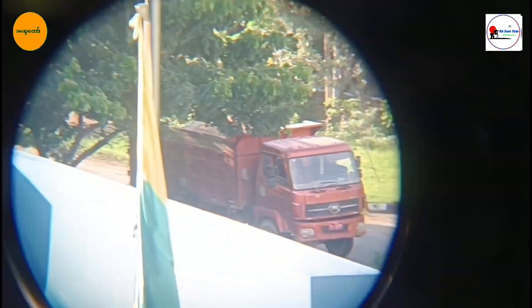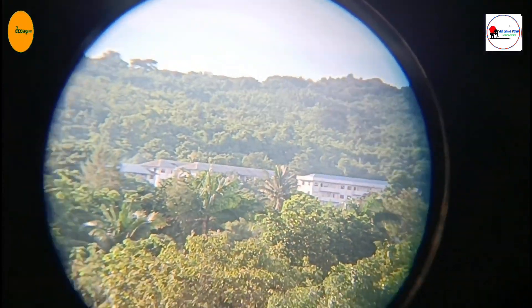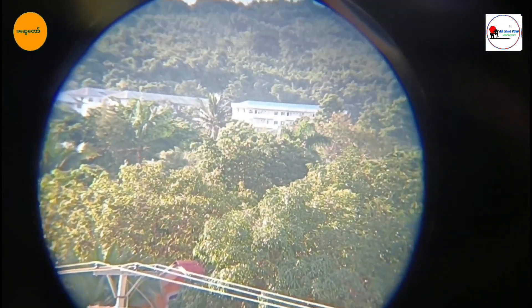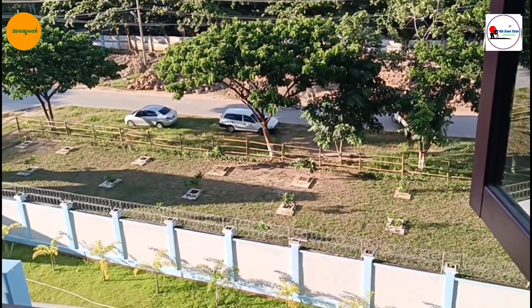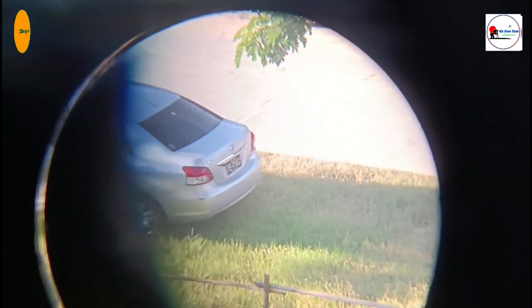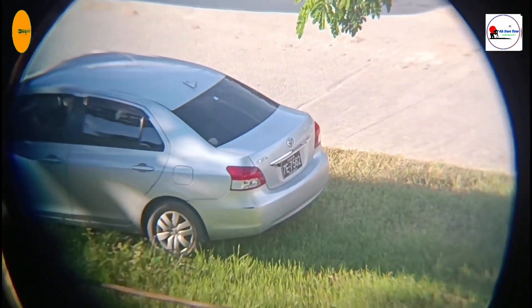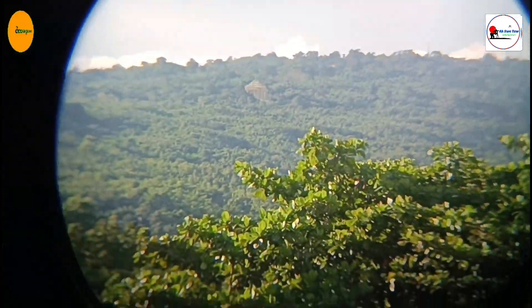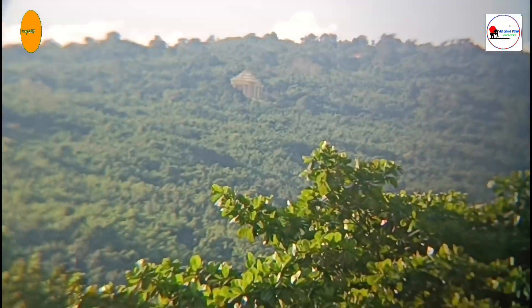Now let's talk about how to use your binoculars effectively. First, adjust the eye cups to fit your eyes comfortably. If you wear glasses, keep the eye cups down. Next, use the center diopter focus wheel to get clear images. For the best results, adjust the diopter adapter on the right eyepiece to match your vision. It's also important to stabilize your binoculars, especially with high magnification. Using a tripod or resting your arms on a steady surface can help reduce shaking and improve your viewing experience. Whether you are watching birds, spotting distant landmarks, or gazing at the stars, the right binoculars can make all the difference. Remember to choose a pair that suits your needs and preferences.